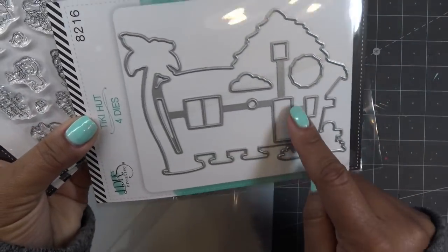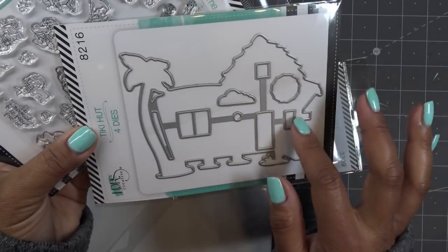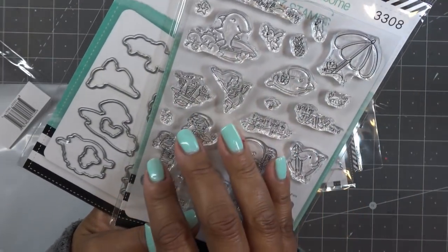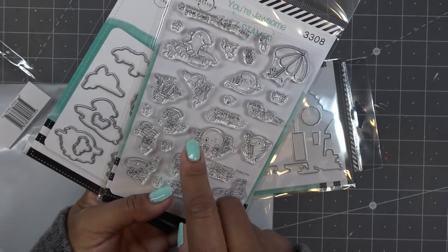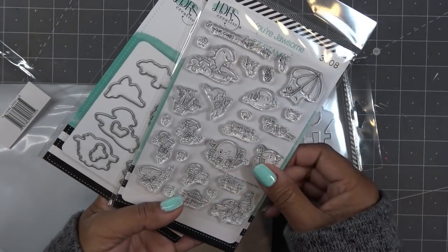The dies will cut everything — your little door, your little windows — so the windows actually work as little apertures where you can place your cute little characters. These are photopolymer stamps. Speaking of LDRs, I now have an affiliate link with them, so I'll have that in the description box along with all my other links.